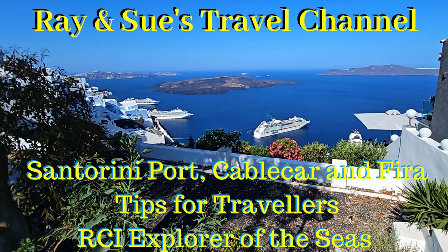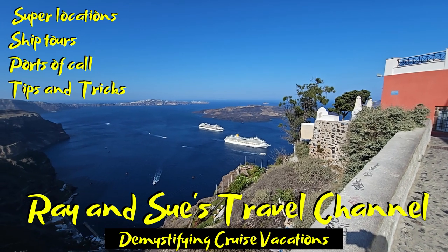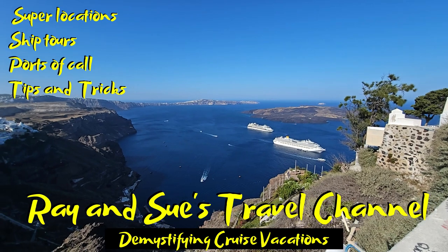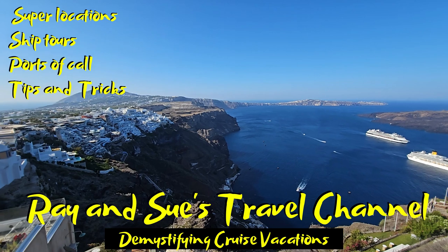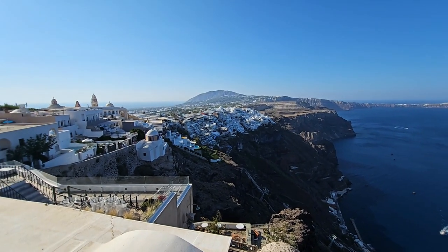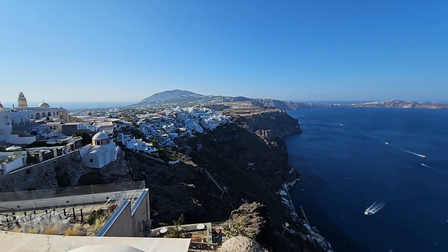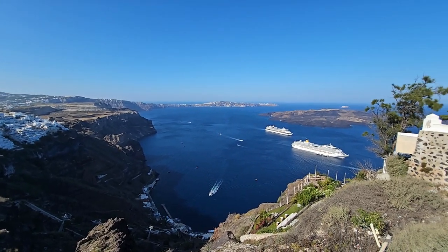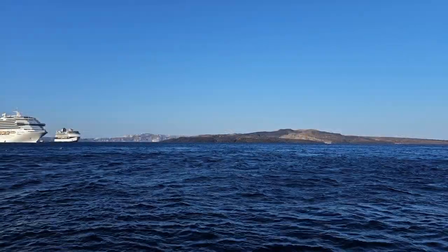Welcome back to Ray and Sue's Travel Channel. It's day five on our seven-day cruise on the Explorer of the Seas and today we're in Santorini. I just wanted to share with you an absolutely fantastic, picture-postcard view of the bay, the cable car, and the cruise ships in the bay. How beautiful is that? Stay tuned.